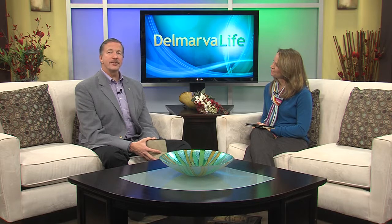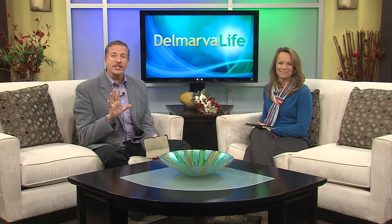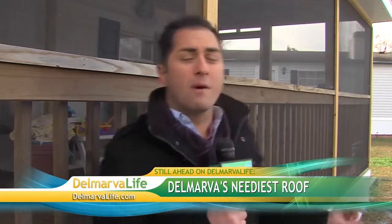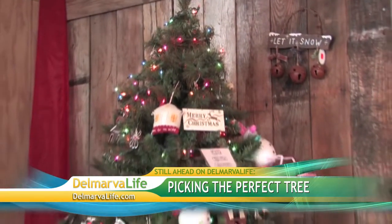Someone else's holiday is about to get sweeter too. Brian is hiding at a neighbor's house near the home of the big winner of Spicer Brothers Construction's neediest roof contest. Later in the show, they'll surprise her — she's getting a brand new roof.